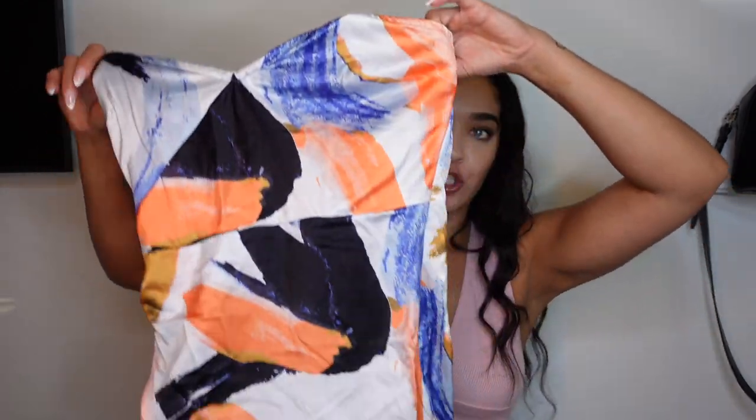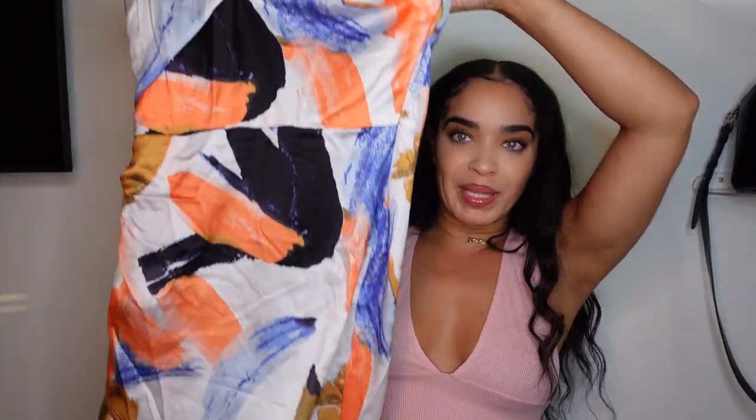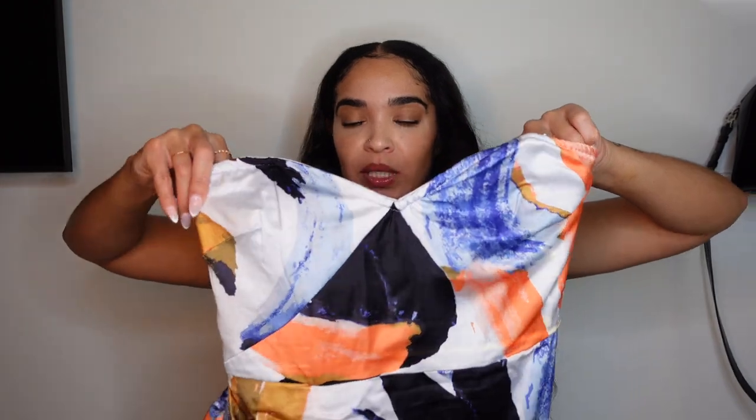Hey girl, hey! I'm back with a Pretty Little Thing haul and I got some real cute little pieces, so let's get into it.